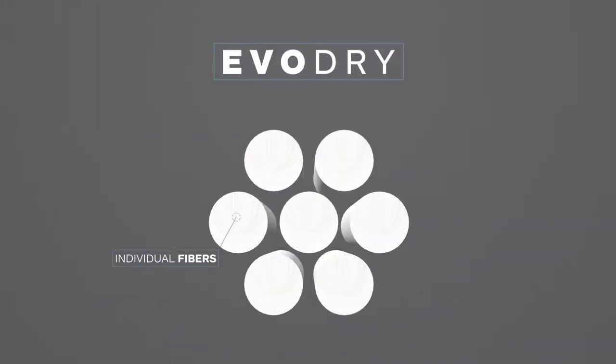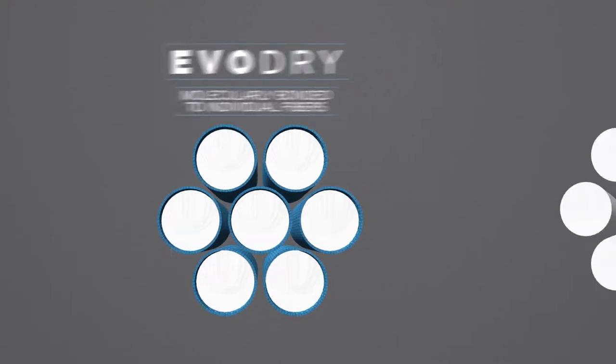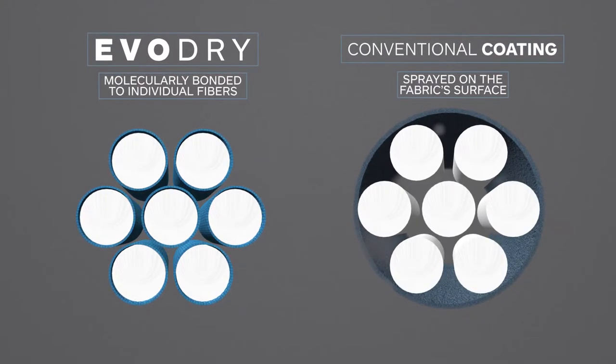EvoDry is molecularly bonded or fused directly to the fabric's individual fibers. Other waterproof breathable treatments are often sprayed on the fabric surface and will wear off over time.